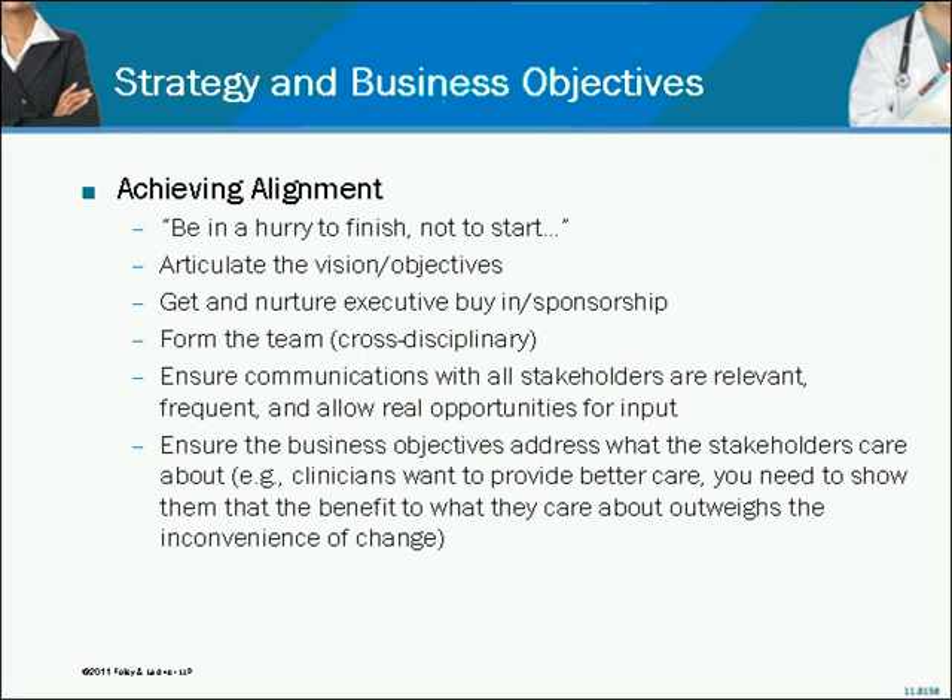For these reasons, any major procurement effort in this area — I learned this phrase years ago from a CIO at the end of his career — be in a hurry to finish, not to start. The time and energy you put upfront in understanding what you want to achieve, how you're going to achieve it, understanding the resources needed, enlisting executive buy-in and sponsorship, and forming the team needed to be successful — all of those steps upfront are going to contribute greatly to the probability of success in achieving your ultimate business goals.